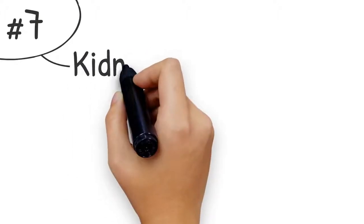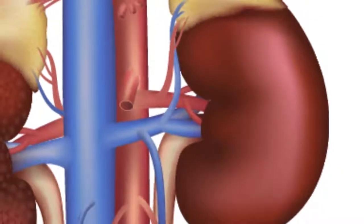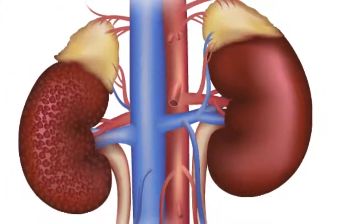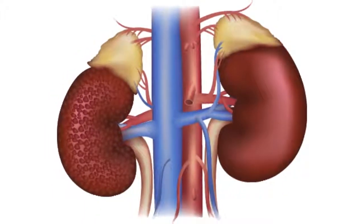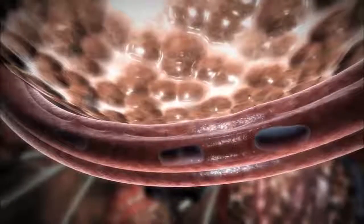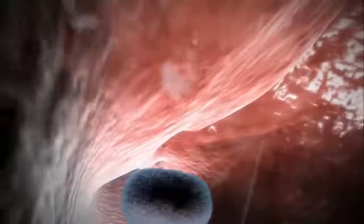Number seven: kidneys. The kidneys are the body's filtration system. They ensure that the right compounds stay in the blood while waste products are filtered out. The many capillaries in the kidneys play an important role in proper kidney function. When these capillaries are damaged by type 2 diabetes, kidney function also deteriorates. This can result in improper filtering of the blood. As a result, valuable proteins and minerals are removed while waste products remain in the blood, which can be extremely harmful to the body.